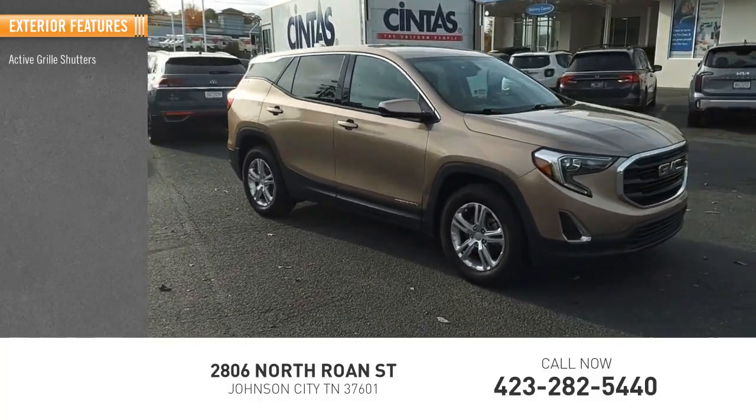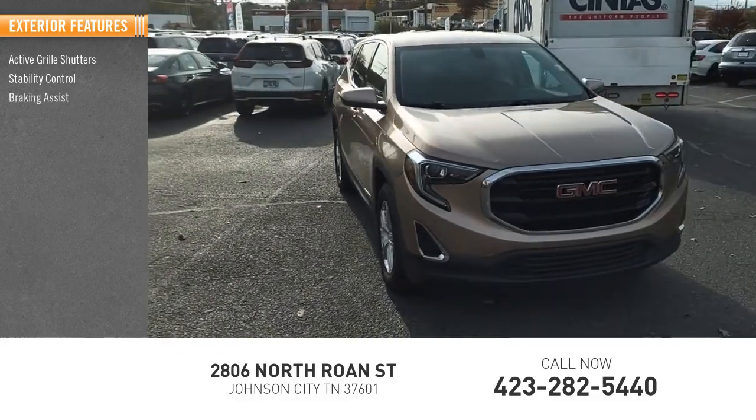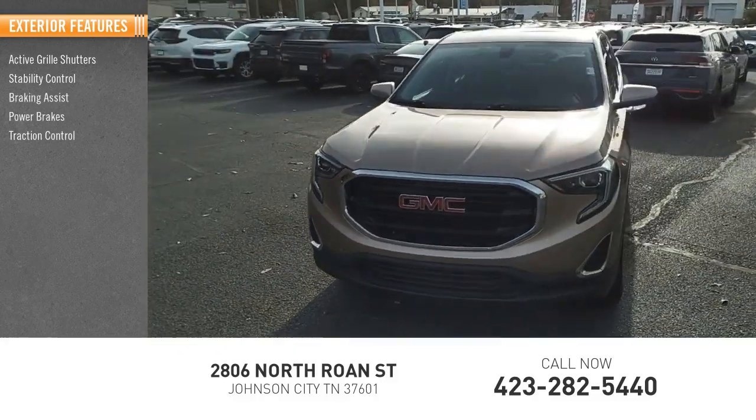Here are some of this vehicle's great options: active grille shutters, stability control, braking assist, power brakes, and traction control.